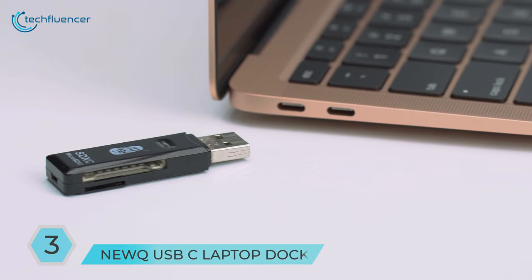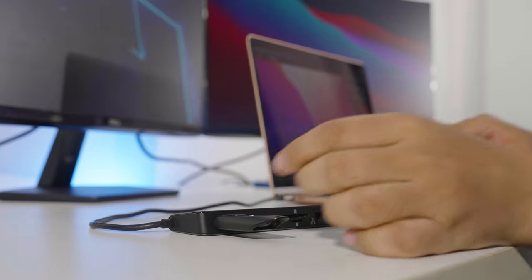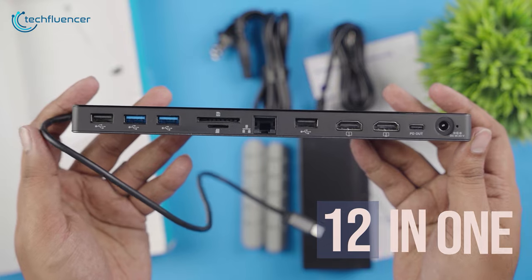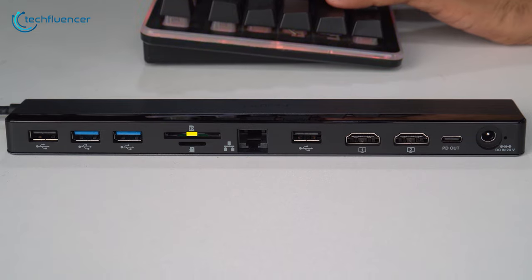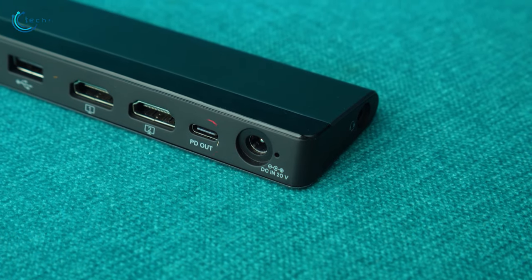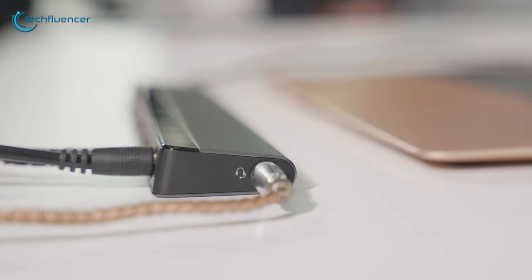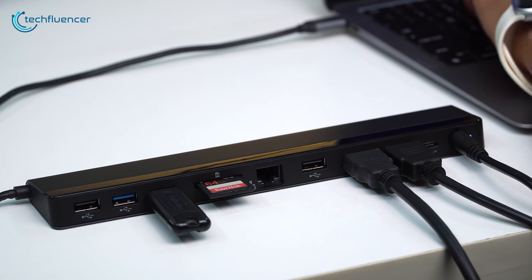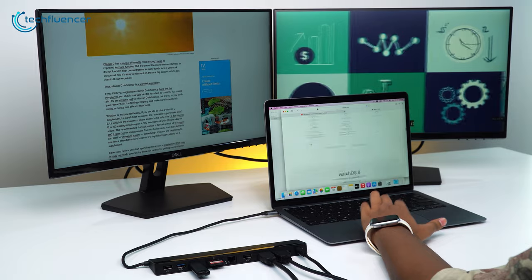Laptops are getting thinner, and so are their connectivity options. Thankfully, the NuQ USB-C laptop docking station is here to the rescue. This 12-in-1 dock has a wide fleet of ports that include two USB 3.2 and 2.0 ports, TF and SD card slots, an Ethernet jack, two HDMI, one USB-C PD, one power, and a single 3.5mm audio port. The USB-C port can output up to 96 watts of power to juice up your accessories, while the 4K at 60Hz signal output through the HDMI lets you work on high-resolution content on two external monitors.